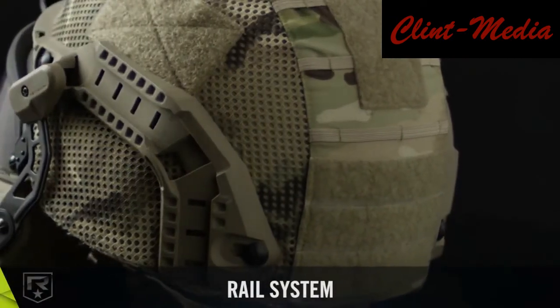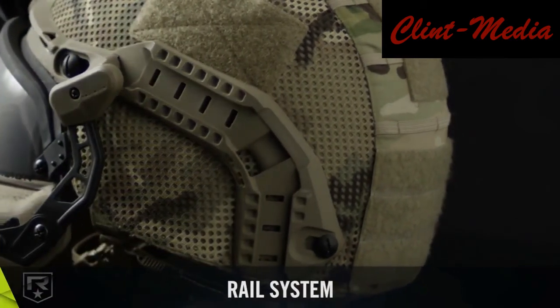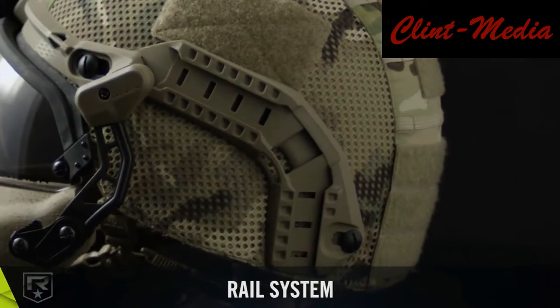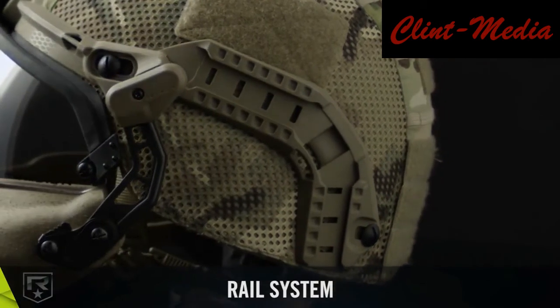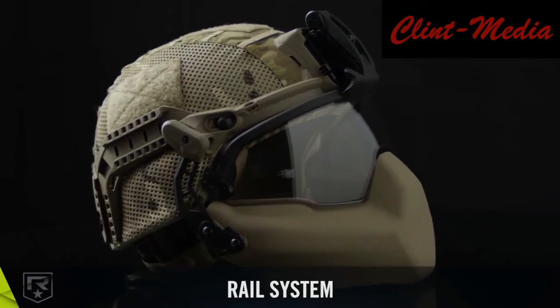The new helmet is slightly lighter than the current Army combat helmet and includes accessories such as a mandible, visor, night vision goggle attachment device, and a system to measure head trauma.